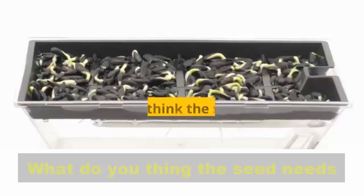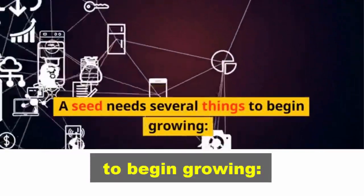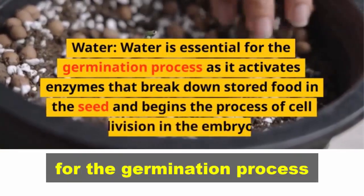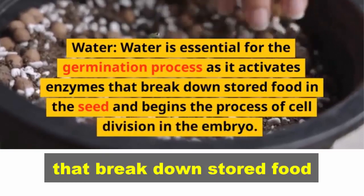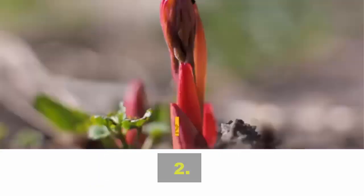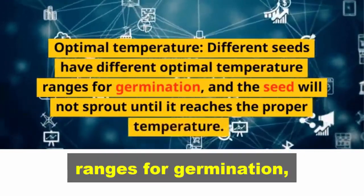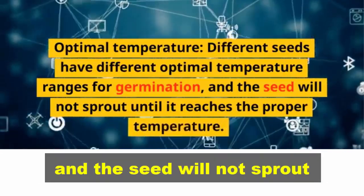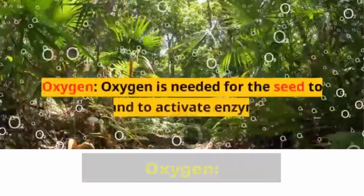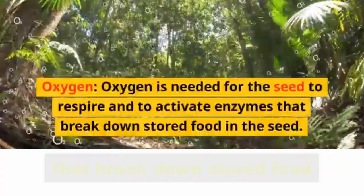3. What do you think the seed needs to make it start to grow? A seed needs several things to begin growing. First, water: water is essential for the germination process as it activates enzymes that break down stored food in the seed and begins the process of cell division in the embryo. Second, optimal temperature: different seeds have different optimal temperature ranges for germination, and the seed will not sprout until it reaches the proper temperature. Third, oxygen: oxygen is needed for the seed to respire and to activate enzymes that break down stored food in the seed.